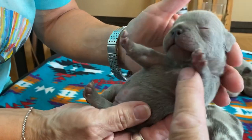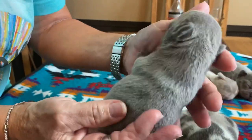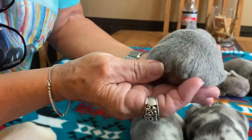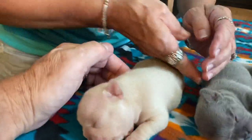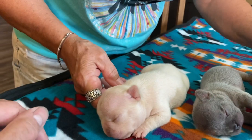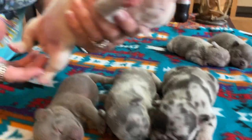She looks like a lilac — she has to be a lilac. But we will know for certain after the DNA test. She's got a short tail. The chocolate merle female is the biggest — they're about the same size actually. We'll compare them in just a minute.